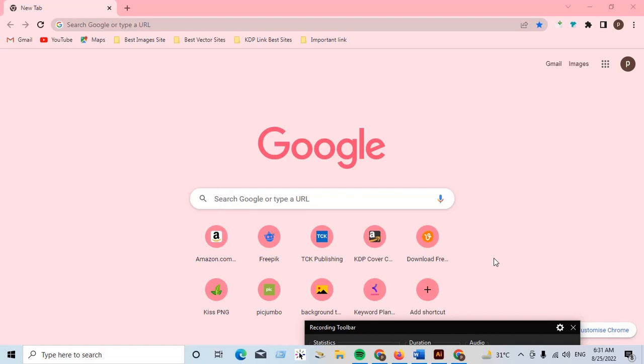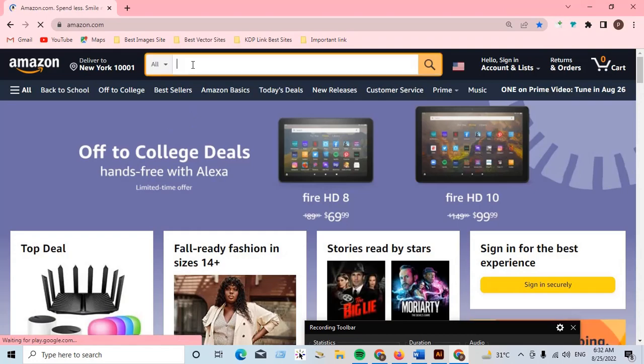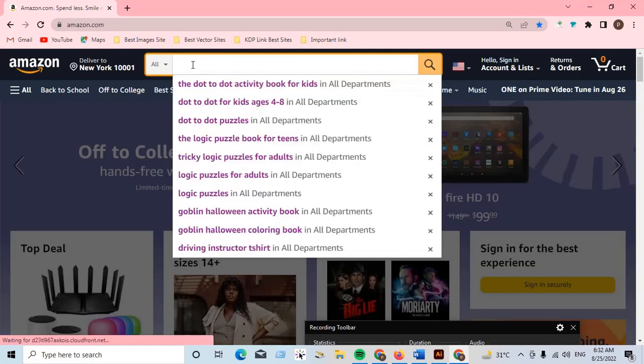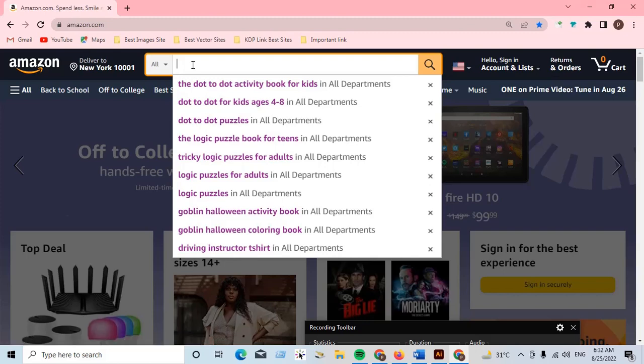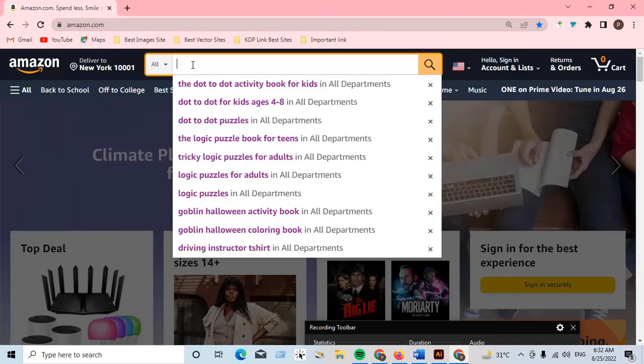If you are looking for a new niche to work on Amazon KDP, then this video is only for you. Let's go to the Amazon KDP marketplace and search for our best profitable book niche.